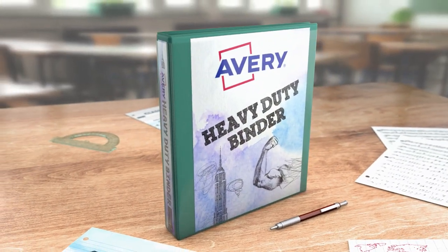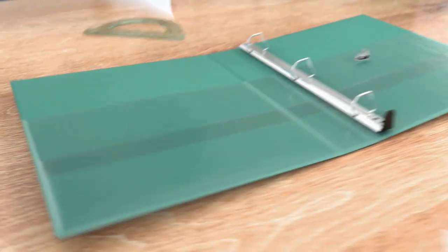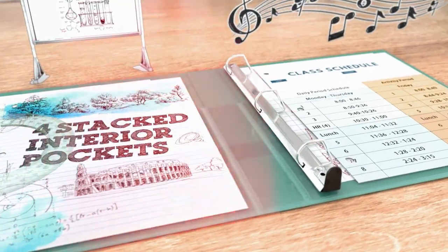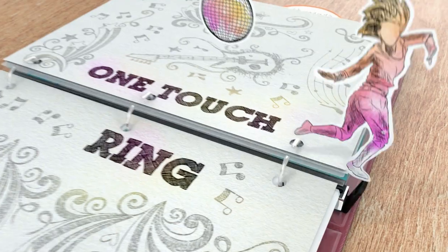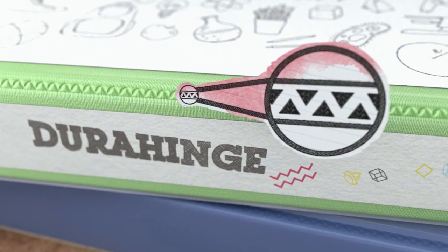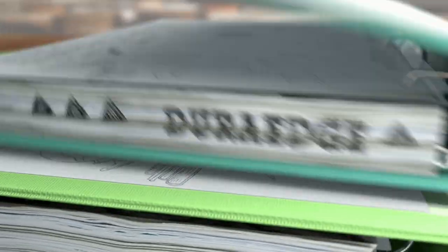Start the school year out right with Avery Heavy Duty Binders. Four stacked interior pockets wrangle those daily handouts, while the one-touch ring and Style Edge Dividers help organize with ease. Its durable, heavy-duty construction is engineered to last in the toughest environments.